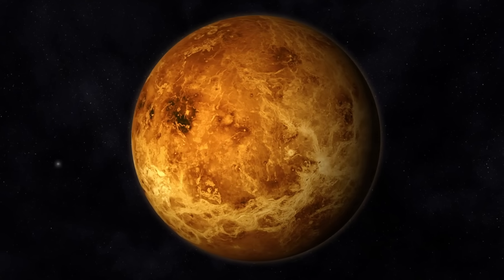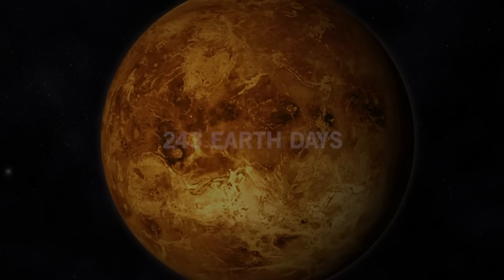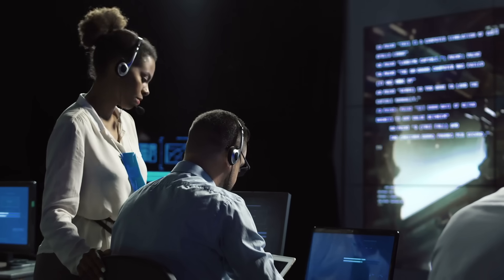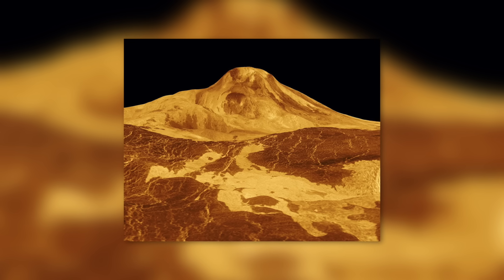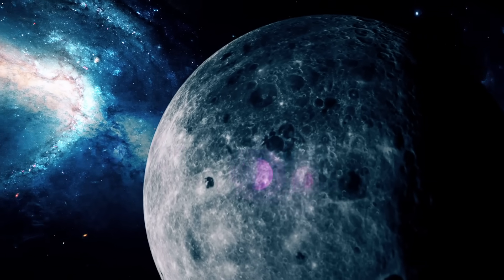The rotation of Venus takes 243 Earth days, so the days on Venus are longer than the years. Like the other inner planets, the surface of Venus was shaped by meteorite impacts, tectonic activity, and volcanoes, which scientists believe are still active. It is assumed that volcanic activity is the source of the sulfur found in the atmosphere. Venus has no natural satellites.